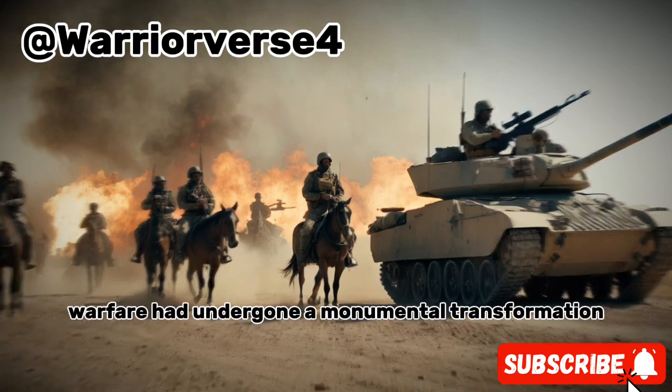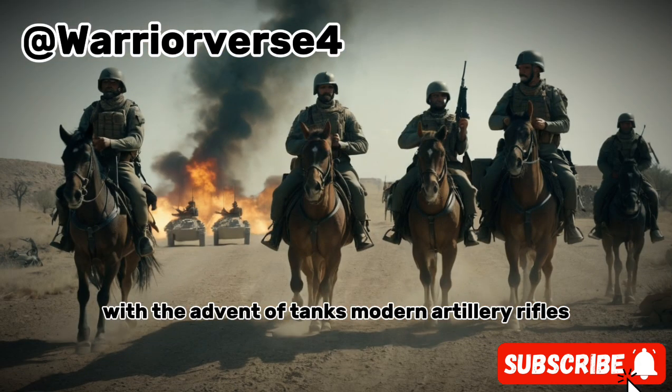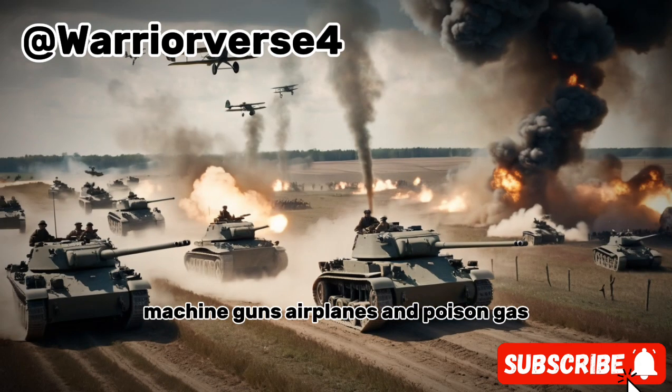By the end of the First World War, warfare had undergone a monumental transformation with the advent of tanks, modern artillery, rifles, machine guns, airplanes, and poison gas.